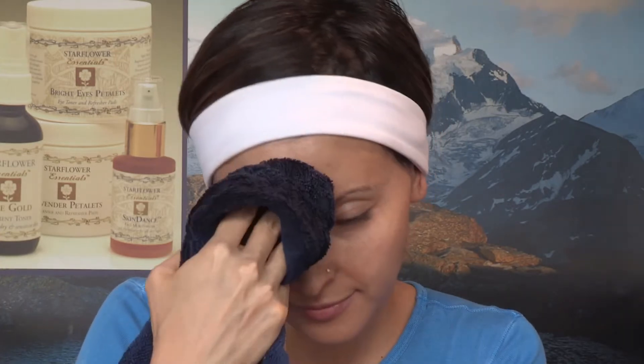Starflower provides three cream cleansers: Rose for dry and dehydrated skin, Lavender for combination skin, and Grapefruit for oily or problem skin. Begin removing the cream cleanser with a warm, wet washcloth.